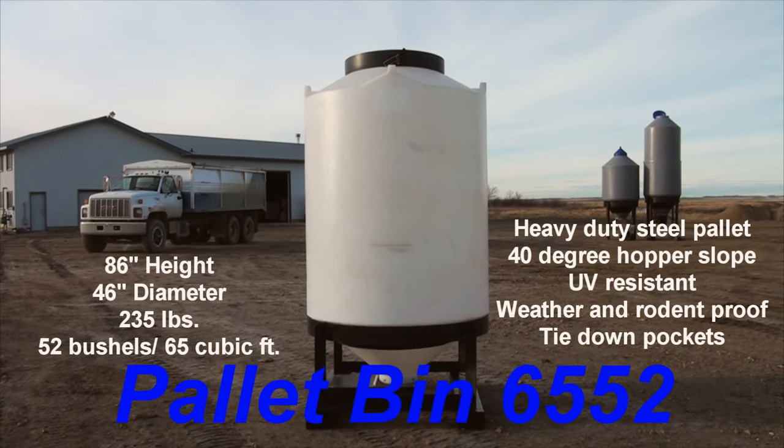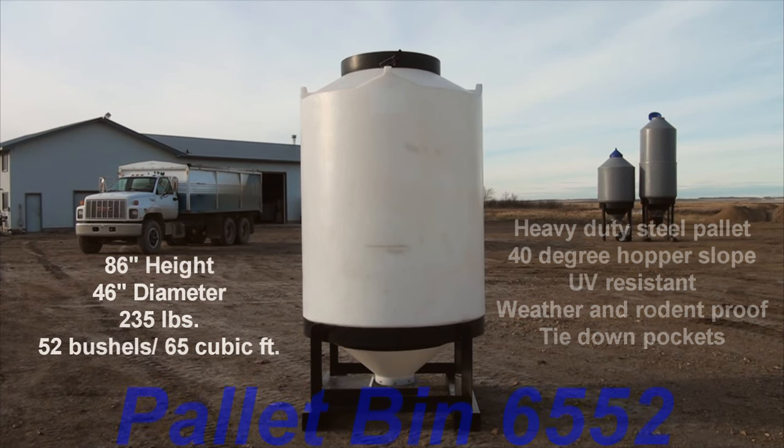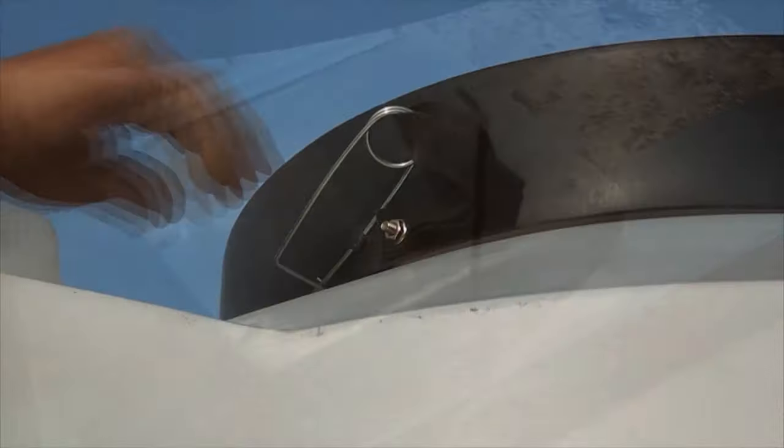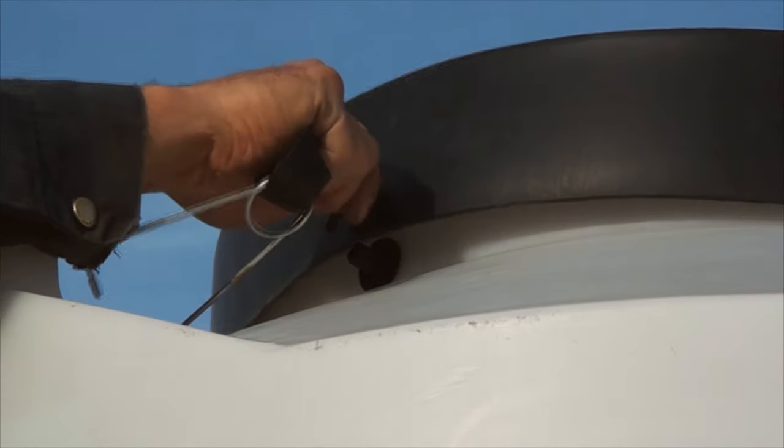The Pallet Bend 6552 is a 52-bushel container perfect for use on seed farms, in livestock operations, and for general farm storage. It is a polyethylene container on a heavy-duty steel stand, designed to take punishment from bobcats and forklifts.